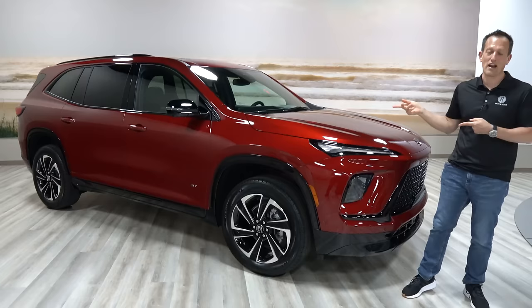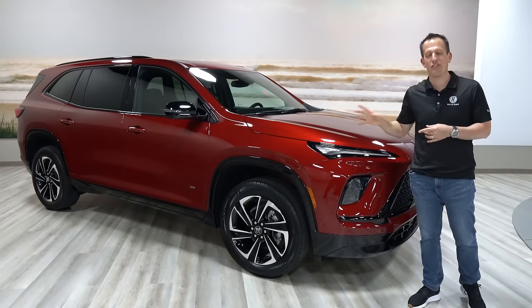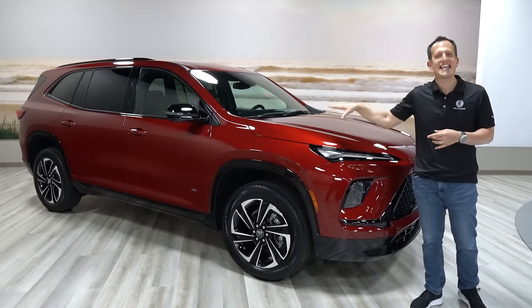What is it? It's this vehicle right here. This is your all-new 2025 Buick Enclave. This particular one is the ST.